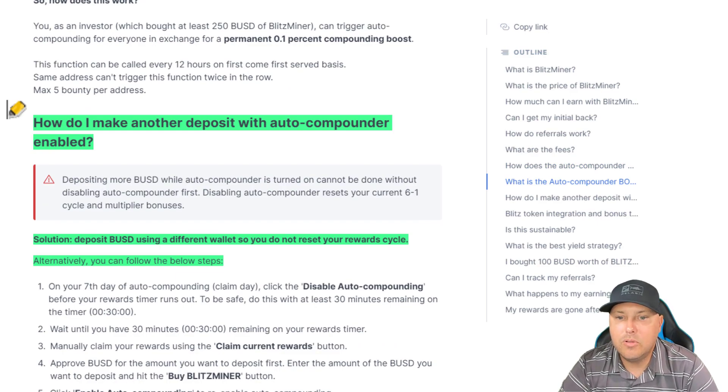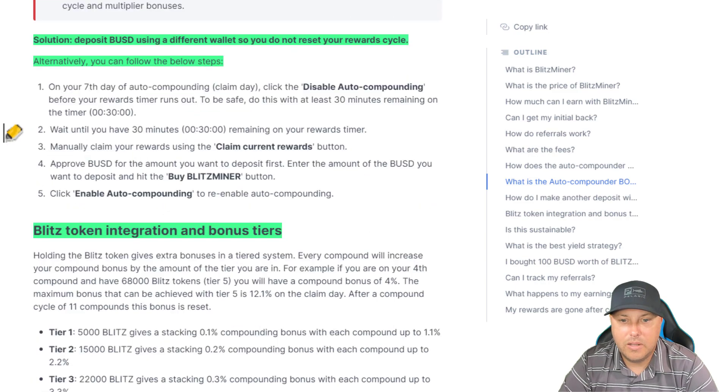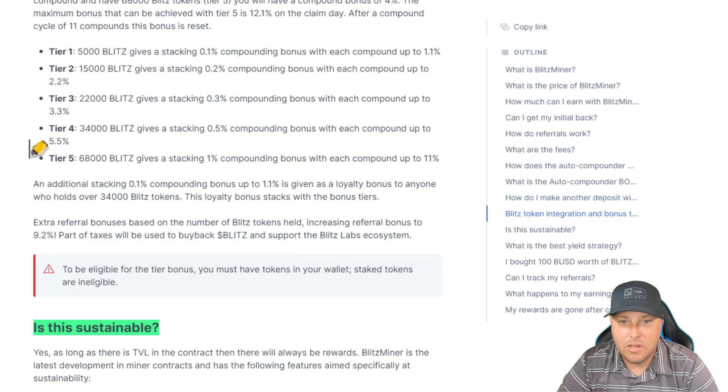How do I make another deposit with auto compounder enabled? They said to disable the auto compounder — that does reset your six-to-one cycle. You can deposit BUSD using a different wallet if you want. Alternatively, you can do it right on your seventh day of auto compounding on your claim day. Regarding Blitz token integration and bonus tiers: holding the Blitz token gives extra bonuses in a tiered system. Tier one: 5,000 Blitz gives a stacking of 0.1%; tier two: 0.2%, et cetera. So if you are a Blitz holder, you do get a little bit of a bonus, which is nice. Tier five gives 1%, which is kind of nice.